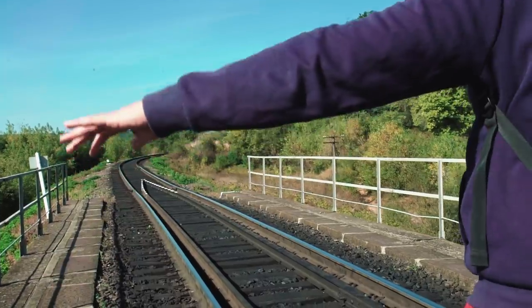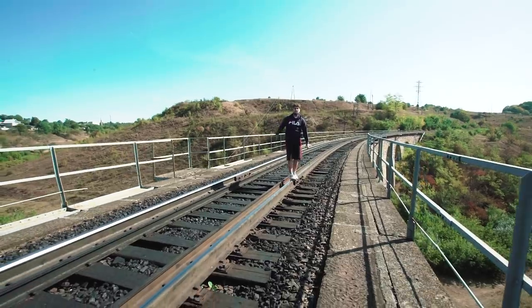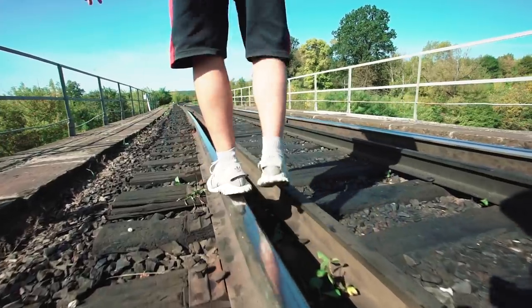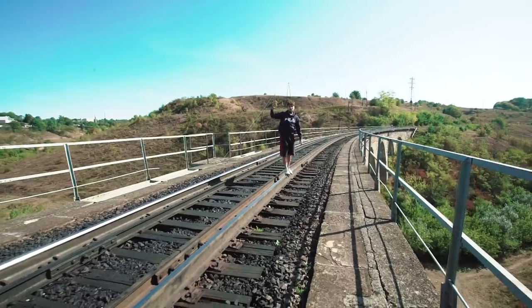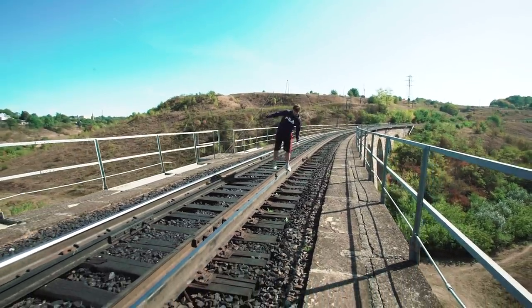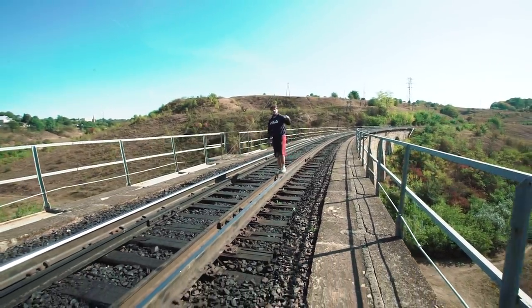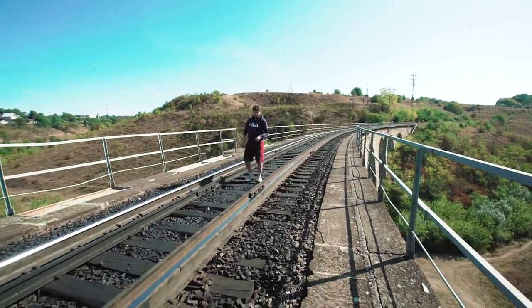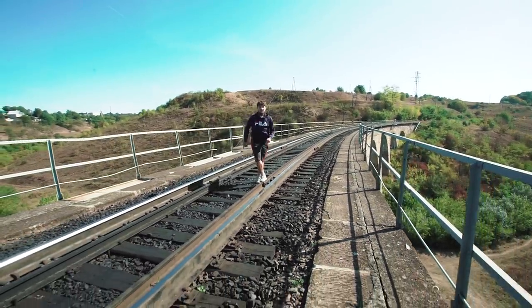This viaduct was built in 1896, during the time when the railway routes were distributed between Ternopil and Kopychyntsi. Then this region belonged to Austro-Hungary, and the engineers who designed it were Austrians.